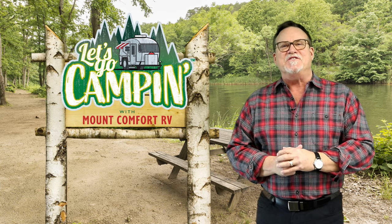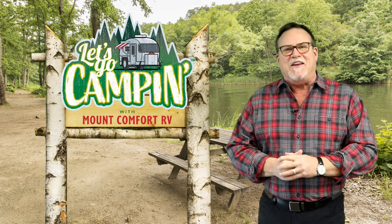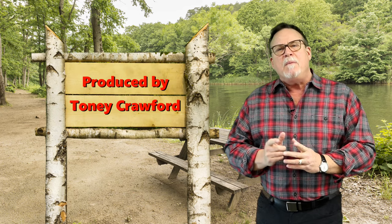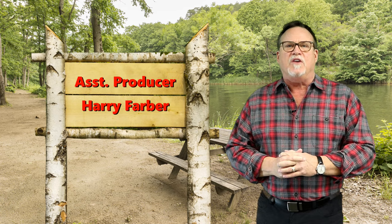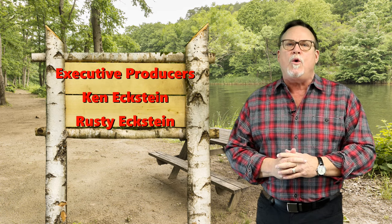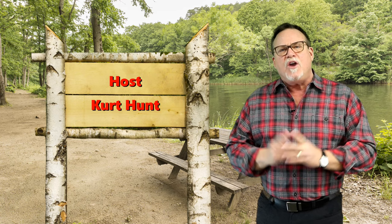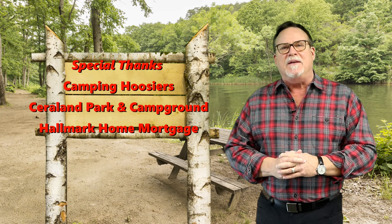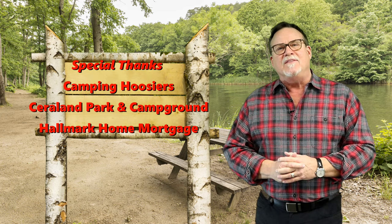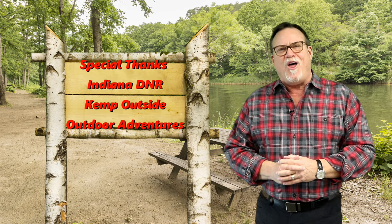That's a wrap for this week's edition of Let's Go Camping with Mount Comfort RV. We're glad you joined us here around the campfire. Remember, if you've missed a show or just want to review our stories, you can go to letsgocamping.com to review our video library. You can also drop us a line at info@letsgocamping.com. As always, be kind to one another and be kind to Mother Nature. So long, everyone.